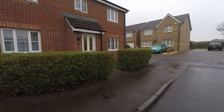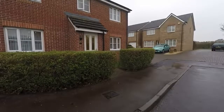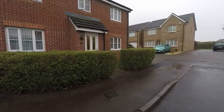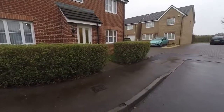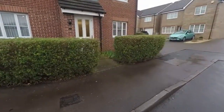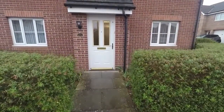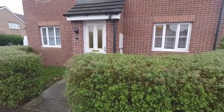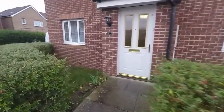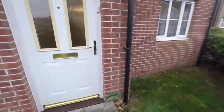Hello there and welcome to this video tour of this four bedroom detached property located on James Court in the St Melons area of Cardiff. We start the tour here just at the front of the property. As you can see, we have hedges to the front that continue around the side, and we have two small lawned areas just at the front of the property here.